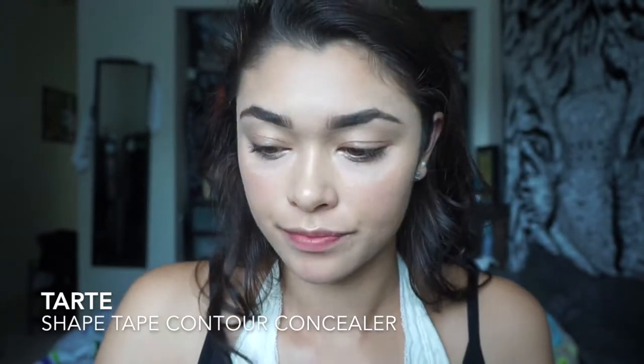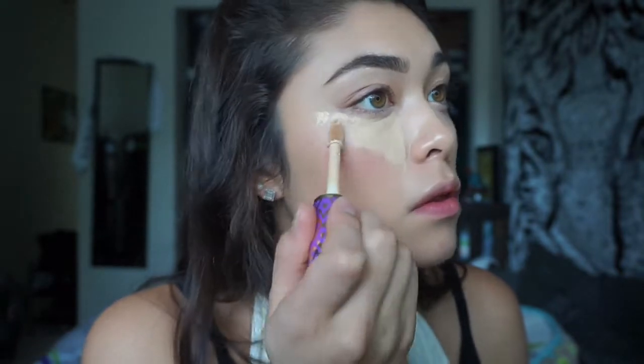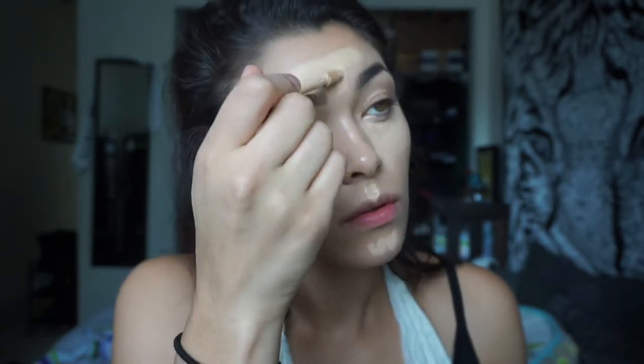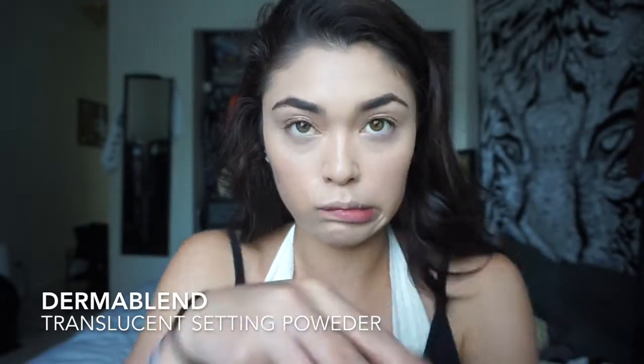Then I go over that with the Tarte Shape Tape Contour Concealer. I really like this concealer because it doesn't crease on me as much as other concealers and it's pretty full coverage, and it lasts all day for me — especially when I'm working — so I highly recommend it. I put it where I would normally highlight. To set my face I'm using the Dermablend translucent setting powder and I'm pretty much baking my under eyes.